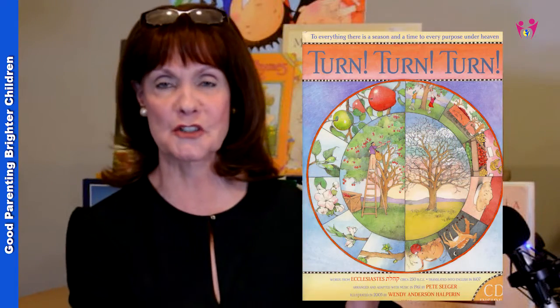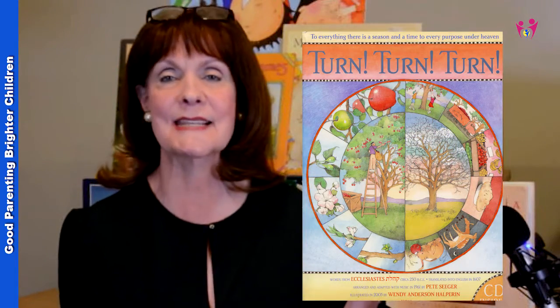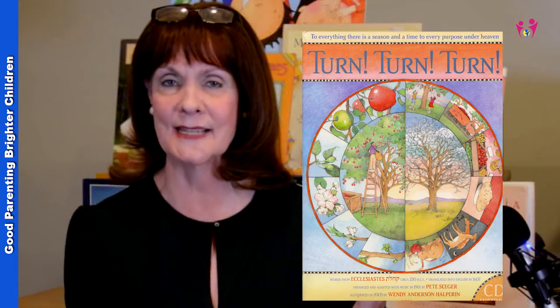Even though snowflakes seem like a simple scientific topic, if you're putting it in the form of a story with interesting facts on the sidelines of each page, it will help children fall in love with science. Another book is 'Turn, Turn, Turn,' based on Ecclesiastes and the song written in conjunction with it. It goes through every season of the year and has gorgeous illustrations, helping you introduce your children to the seasons.